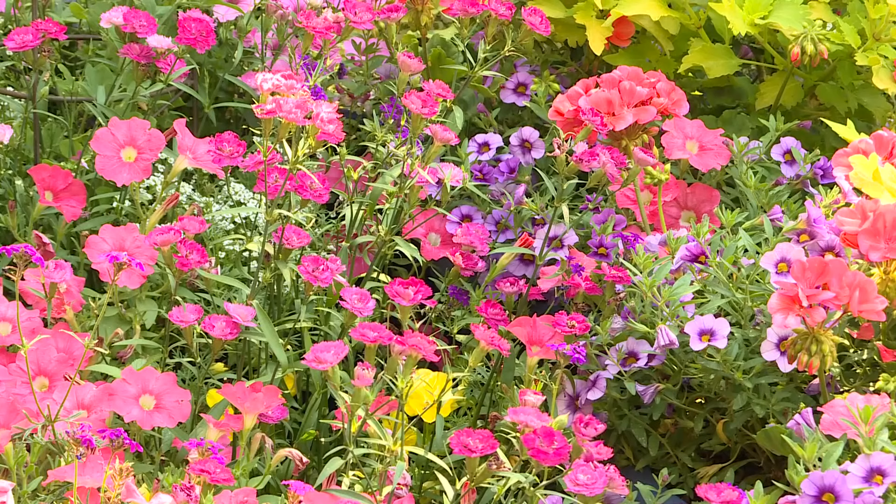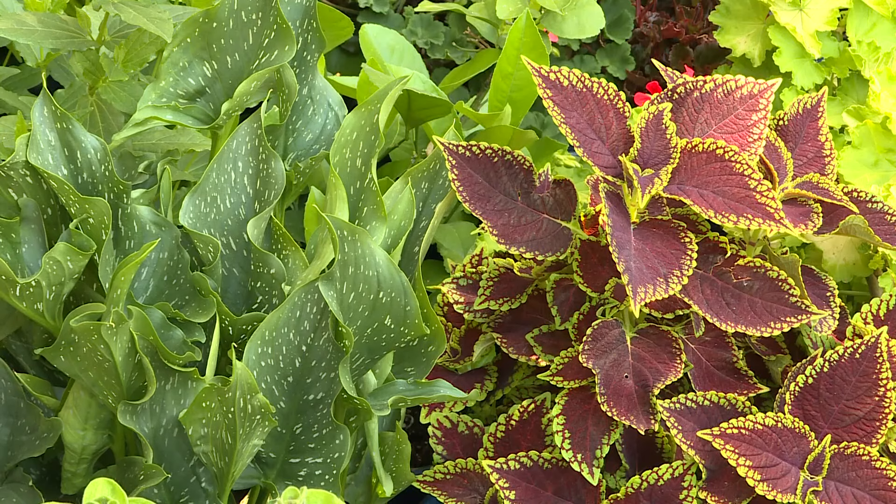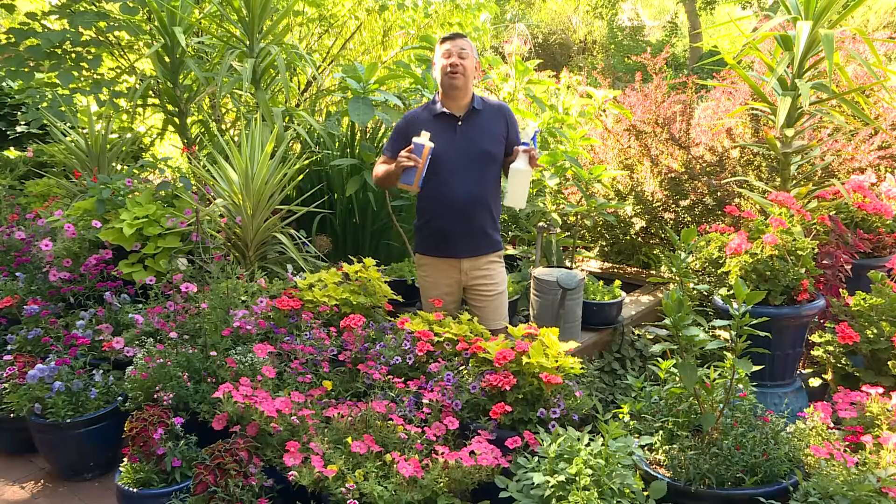If you see an outbreak — and right now I see nary an outbreak — you want to make sure to spray the undersides of the leaves where they congregate.